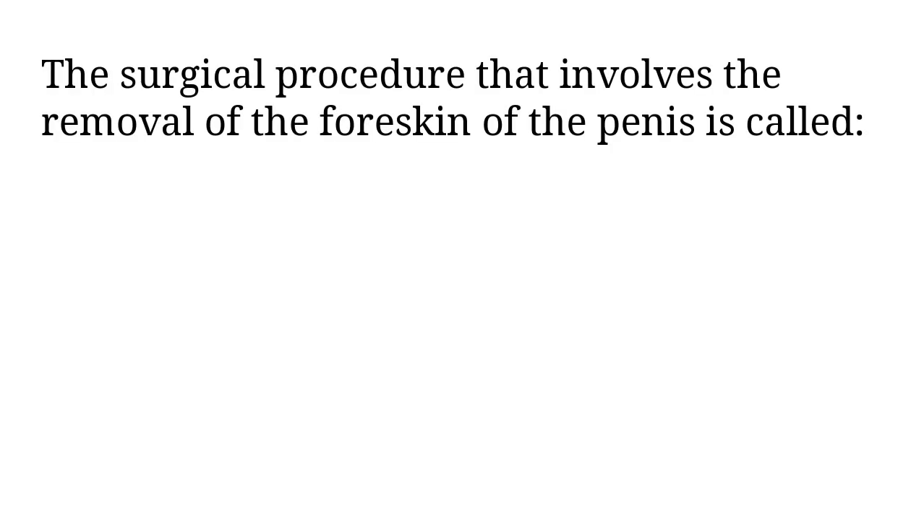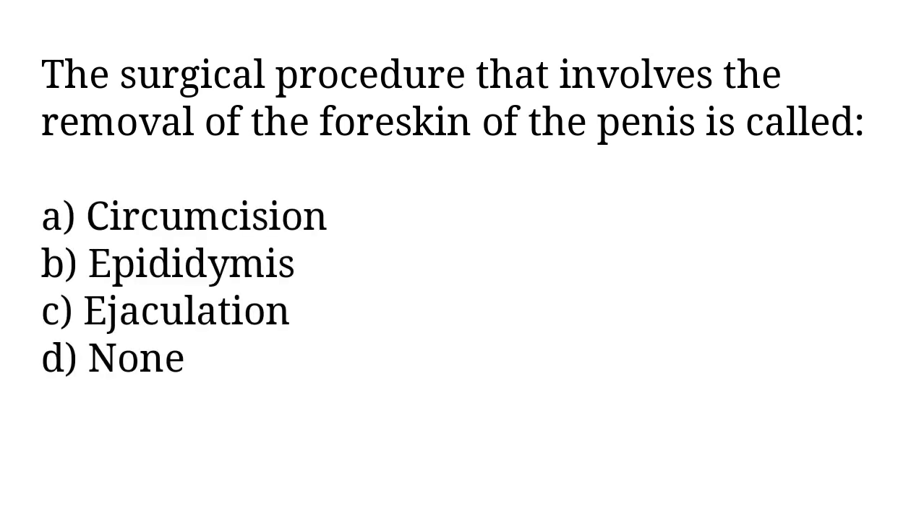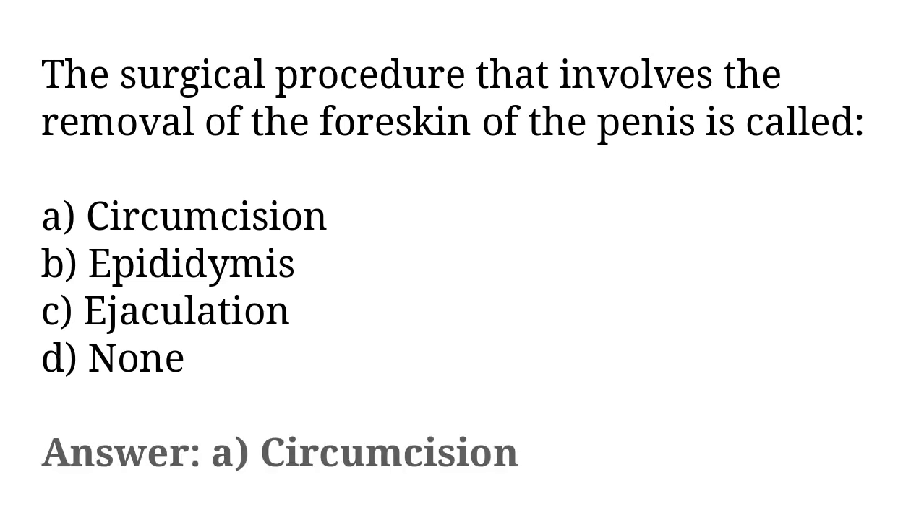The surgical procedure that involves the removal of the foreskin of the penis is called: A) circumcision, B) epididymis, C) ejaculation, D) none. The correct answer is option A, circumcision.